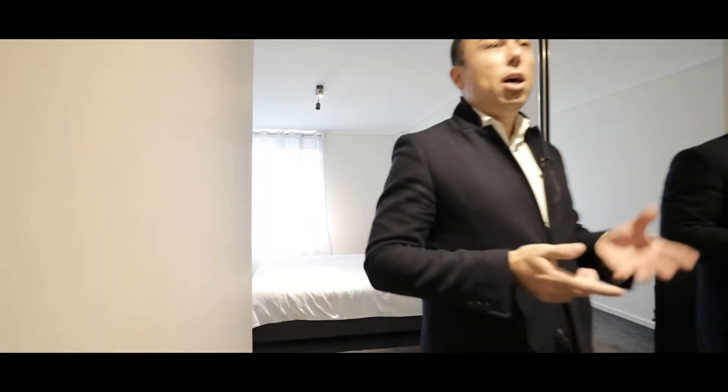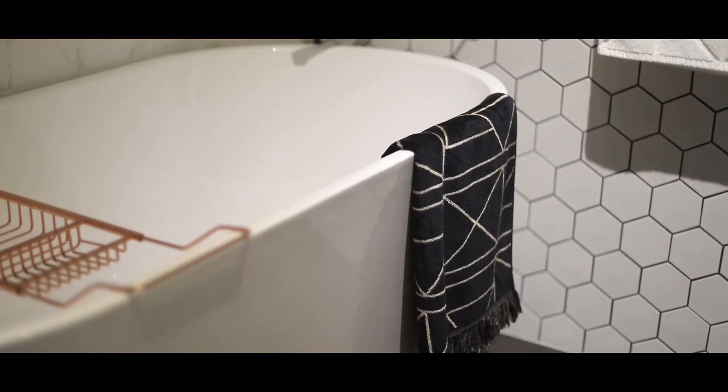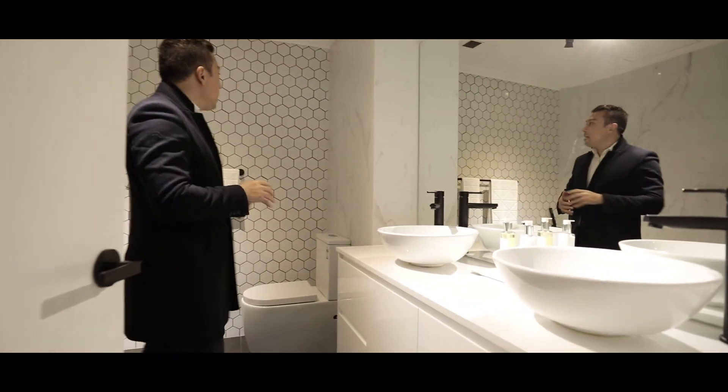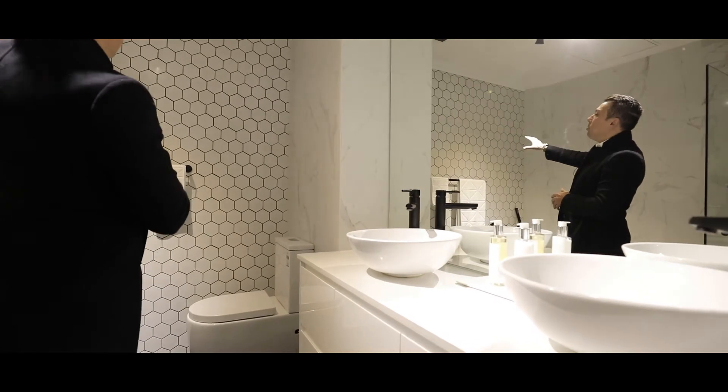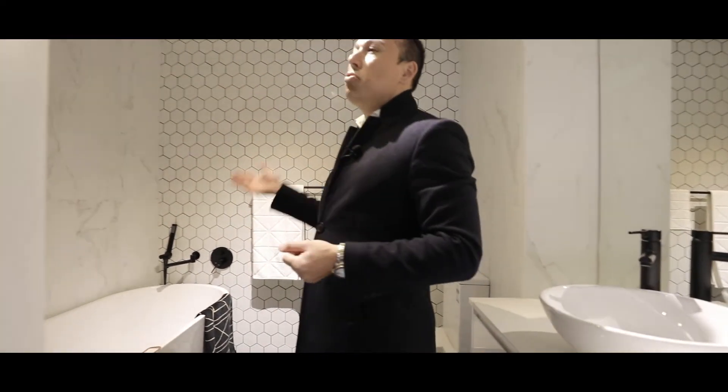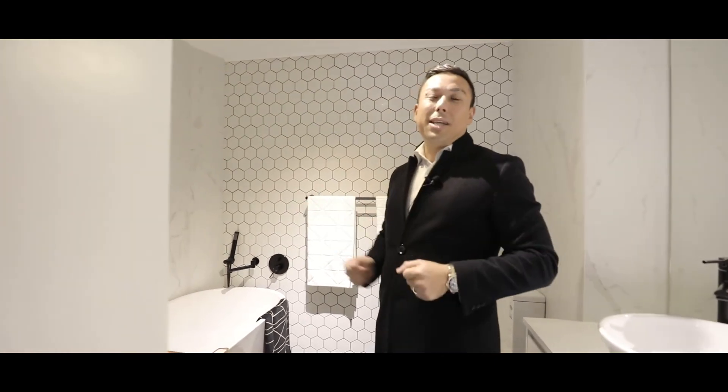Come on through and I'm going to show you the stunning ensuite that my owners have recently renovated. You can see here now it's such a wonderful bathroom. You have his and her sinks, these beautiful honeycomb tiles which is a great feature. A free-standing bath which is great to relax in, plus a separate shower.